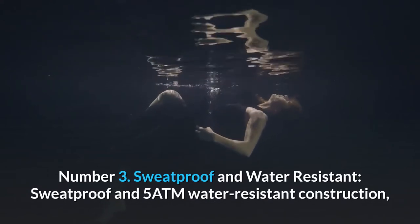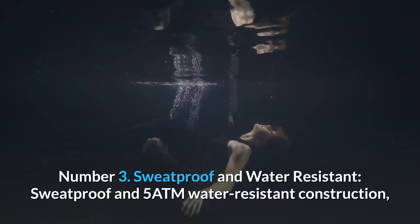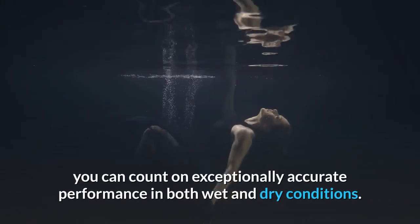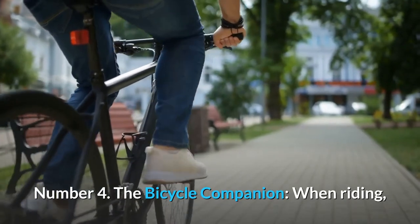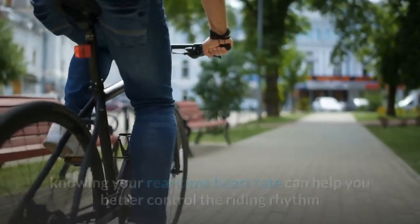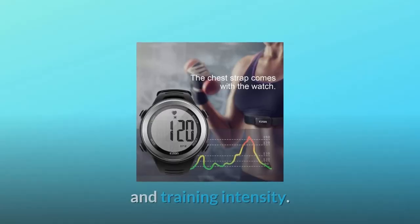Number 3: Sweatproof and Water Resistant. With sweatproof 5ATM water-resistant construction, you can count on exceptionally accurate performance in both wet and dry conditions. Number 4: The Bicycle Companion. When riding, knowing your real-time heart rate can help you better control the riding rhythm and training intensity.